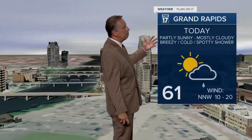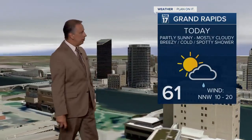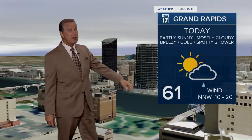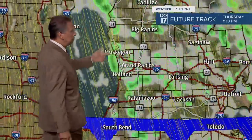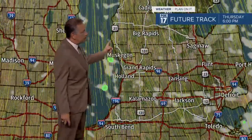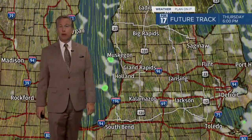So partly sunny to at times mostly cloudy skies, breezy and cold, maybe a spotty shower in those areas we mentioned, with highs only in the upper fifties to around lower sixties today and that north-northwest wind at about 10 to 20 miles per hour. Here's that secondary cold front that's going through as we speak, and that'll turn the wind a little more north-northwesterly. You could see some of those spotty lake effect rain showers, especially hugging the lakeshore there.